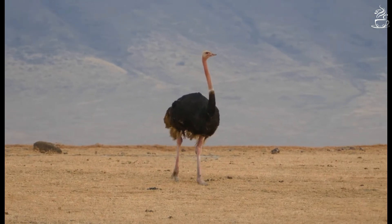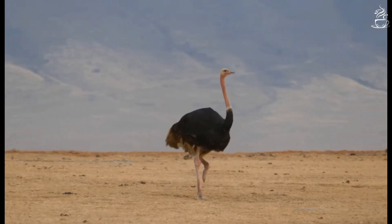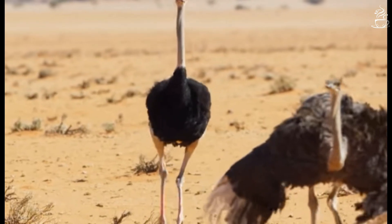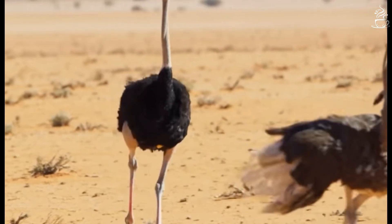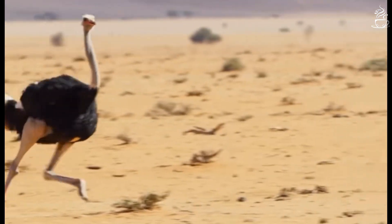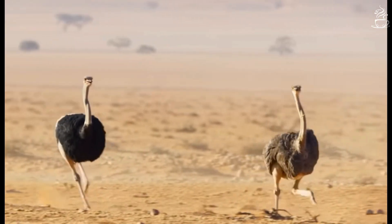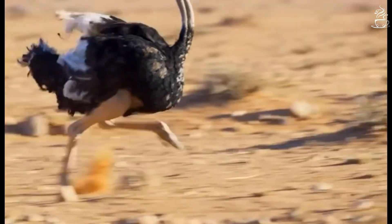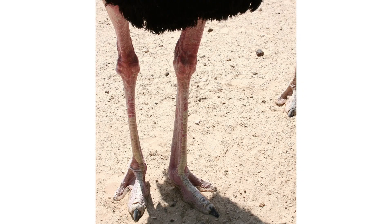The world's largest bird is incapable of flying due to its body weight. But it can run at 70 km per hour because an ostrich's legs make up most of its body, with a length of about 2.5 feet. These legs can support a body weight of about 150 kgs.